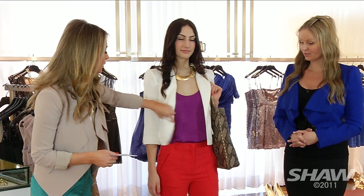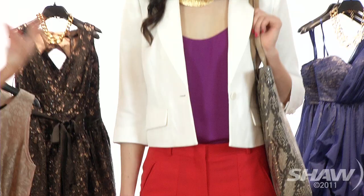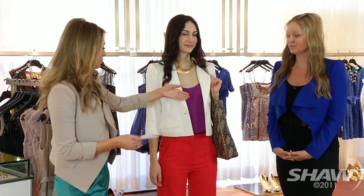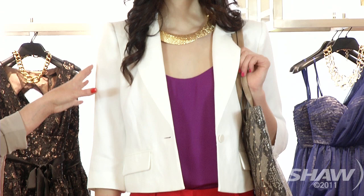Let's bring out our first model — lots of color in this look. This is color blocking to the max. We love these bold colors, so do pick up a piece of a bold color this season for sure. We've paired this beautiful magenta with the red, and you might not think you'd want to pair that, but pairing two bold colors actually works. If you want to tone it down, go with a white blazer like we've done here.